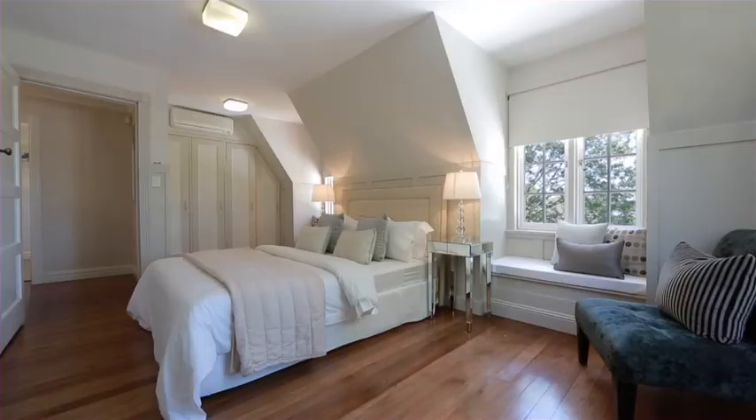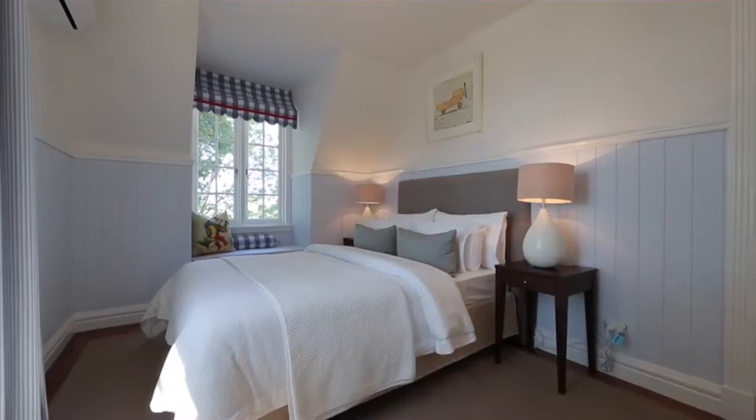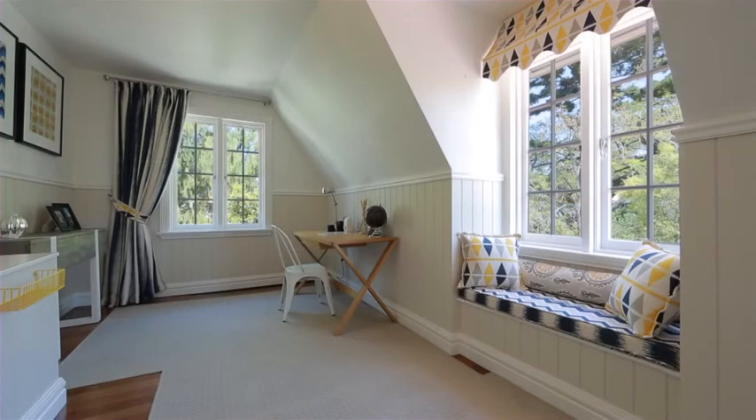With private landscaped gardens, air conditioning and remote entry gate, this beautiful and feature filled home is now ready to be loved by one lucky new owner.